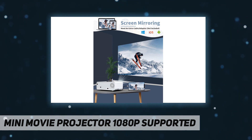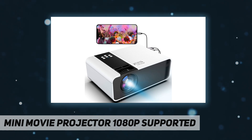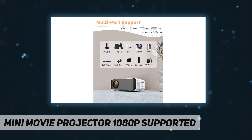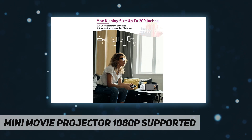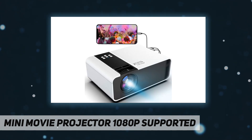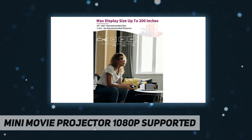Wide compatibility — this portable movie projector comes with HDMI, AV, VGA, audio, USB, and TF ports, compatible with mobile phones, MacBook, iPad, Firestick, TV box, PS3, PS4, laptop, DVD player, USB flash drive, and other devices to meet your diversified needs. When connecting to an iPhone or Android phone, an HDMI adapter with micro USB, Type-C, or Lightning plug is required (not included).